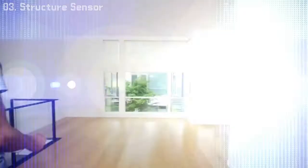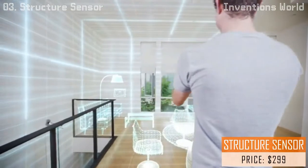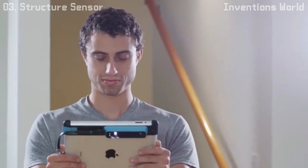What if you could give your mobile device a new sense — the ability to not just capture the world in two-dimensional images, but to actually understand it in three dimensions? The Structure Sensor does just that. It's the world's first 3D sensor for mobile devices.